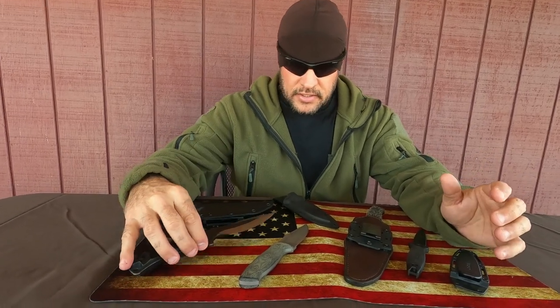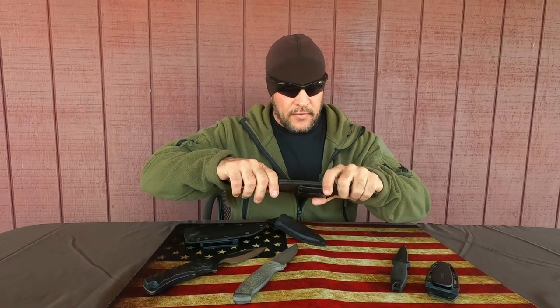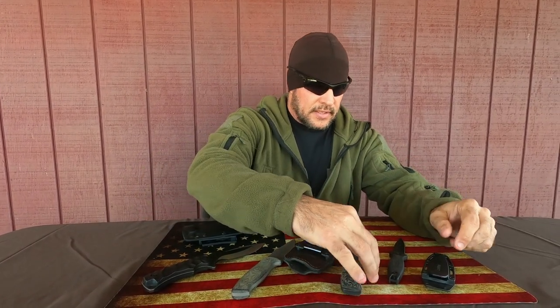My question to you and to myself is: what is the difference between using a very expensive knife to carry versus a cheaper knife? It's made out of basically the same steel — basically. There are all different kinds of steels, but the grips are either made out of G10 or micarta or something similar. But a blade is a blade, especially if you're using it in the same application.